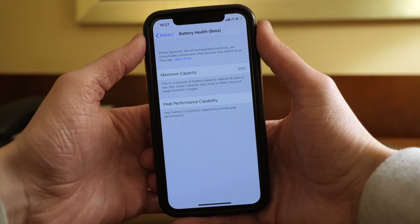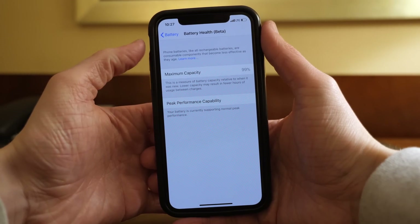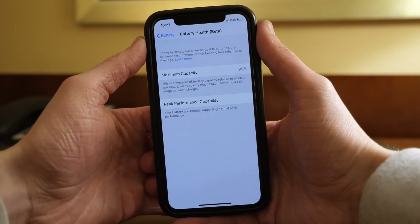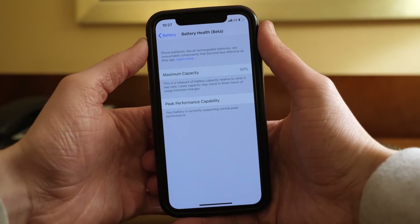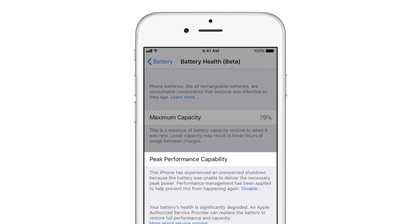Down below that, it talks about peak performance capability. This is just saying your battery is currently supporting normal peak performance for me. Because my battery is not degraded past a certain point, my experience is going to be totally normal. However, if you have an older battery that's been degraded past a certain point, you might see a message saying your battery's health is significantly degraded, and an authorized Apple service provider can replace the battery to restore full performance and capacity. You can learn more about service options by tapping on the link.